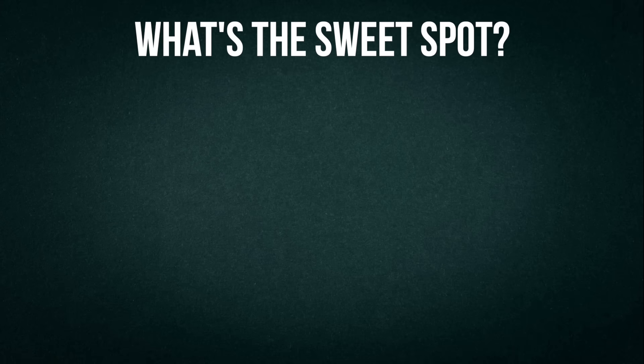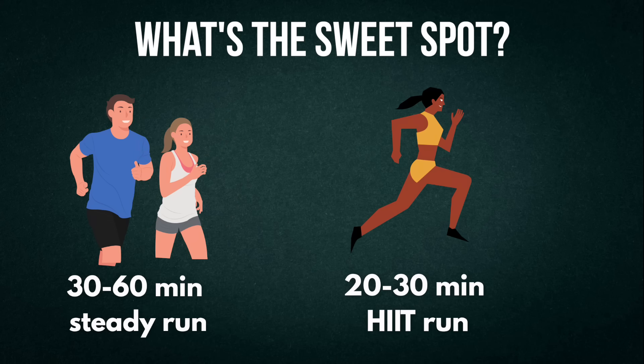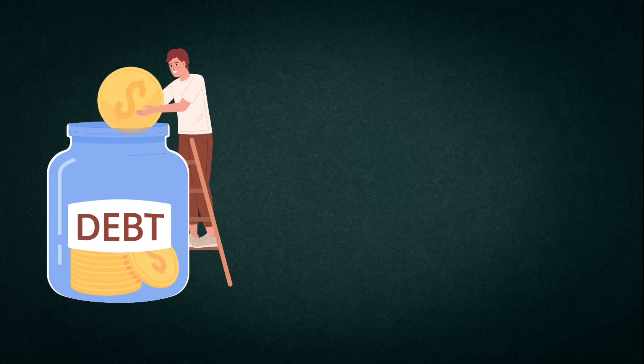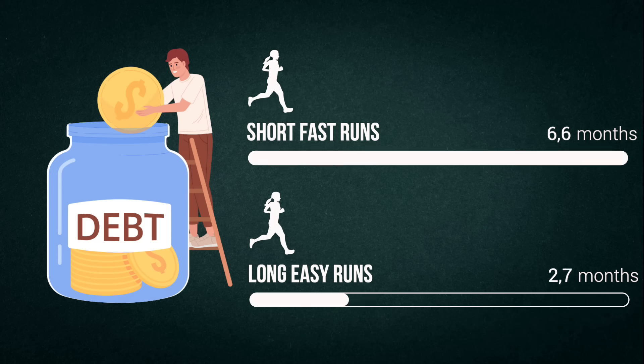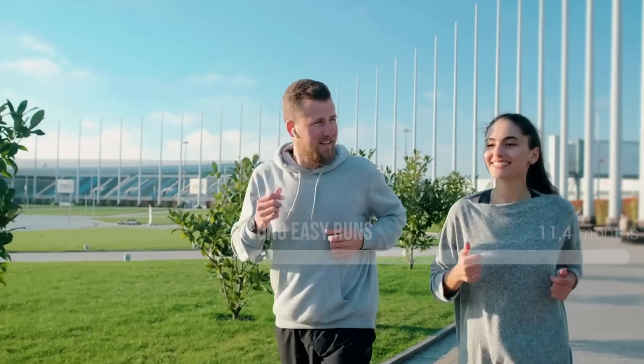So what's the sweet spot? I recommend either a 30 to 60 minute steady run, which is great if you enjoy it and can stick with it, or a 20 to 30 minute HIIT run, which is great if you want max calorie burn in less time. Think of your fat loss runs like paying off debt: shorter and faster runs equal bigger payments in less time, while longer and easier runs are like smaller payments over a longer period. Both work, but it depends on what fits your life.